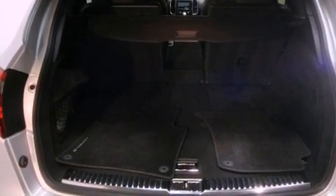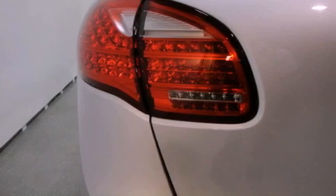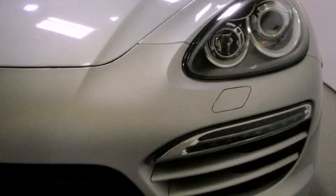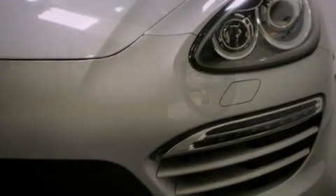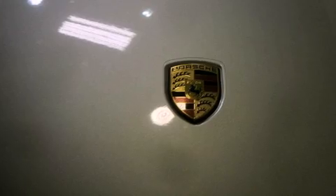The following features are also included: memory settings for the driver seat's positions so you can recall your favorite position with the push of one button, air conditioning with automatic climate control, cruise control, a CD player, leather seats, and a security system.